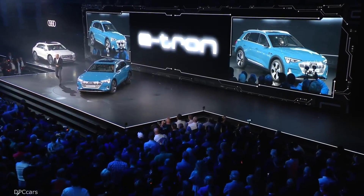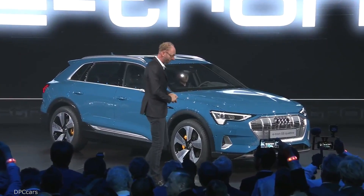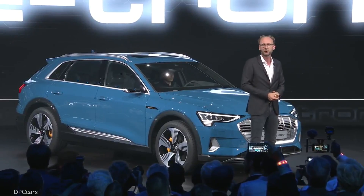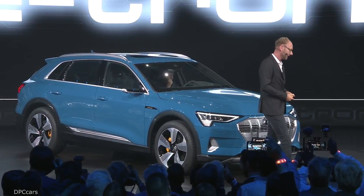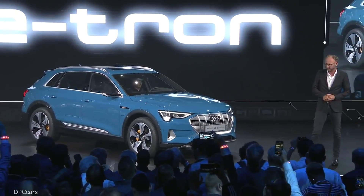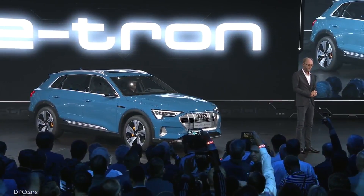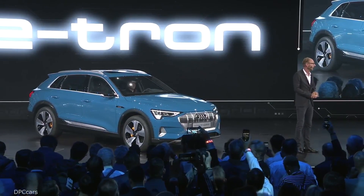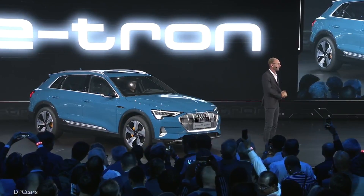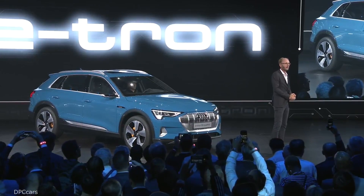Ladies and gentlemen, for us designers, the US market is very important — especially California. That's why we came up with the idea that we will have a design studio in the US, located in Malibu, California. It's called Audi Design Loft. And this shows how important the US market is for us. It's a pleasure for me to introduce my colleague and friend, Scott Keogh, President of Audi America.